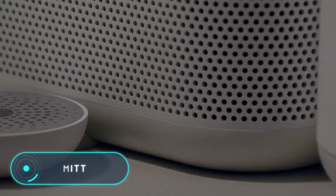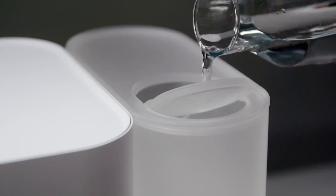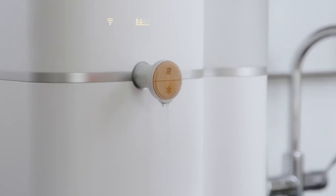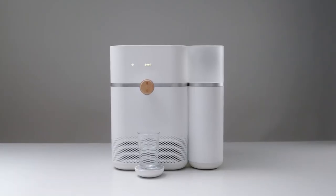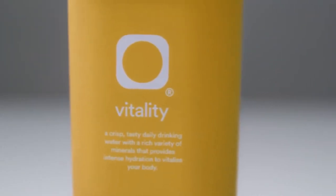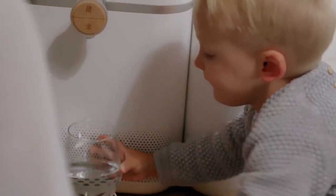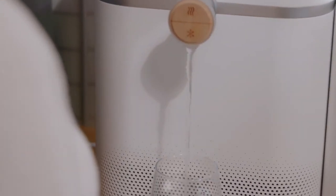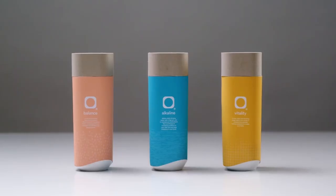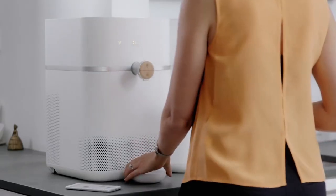Mitter is an innovative water distiller from German manufacturers. It first distills ordinary water and then mineralizes it with the help of special replaceable cartridges. You can set the degree of mineralization and the water temperature. The device also has the ability to connect to a phone, allowing you to monitor the level of mineral content in the cartridge as well as the water temperature.